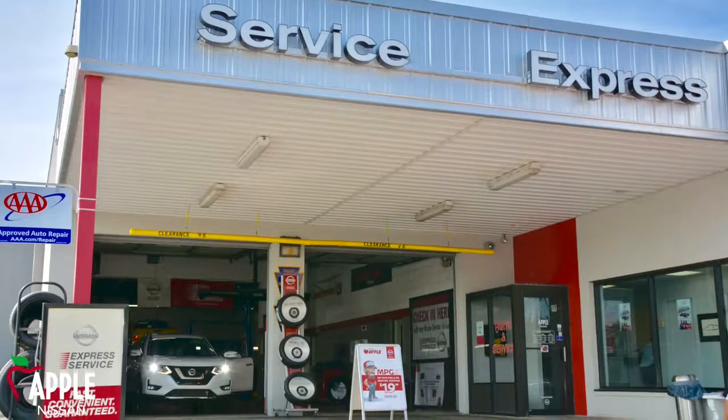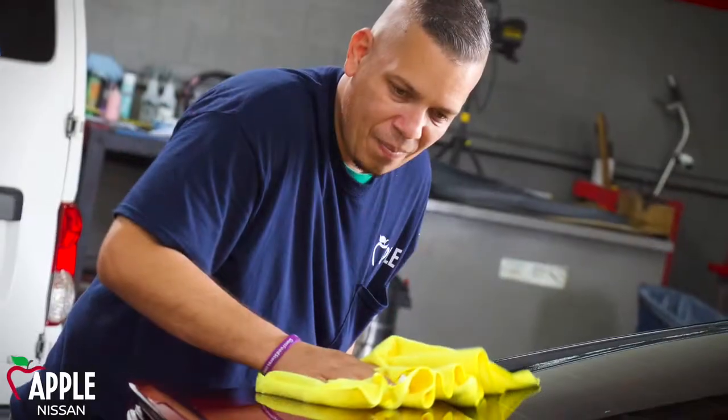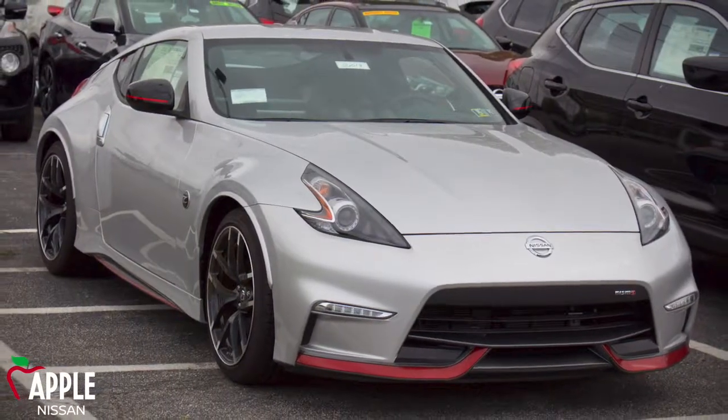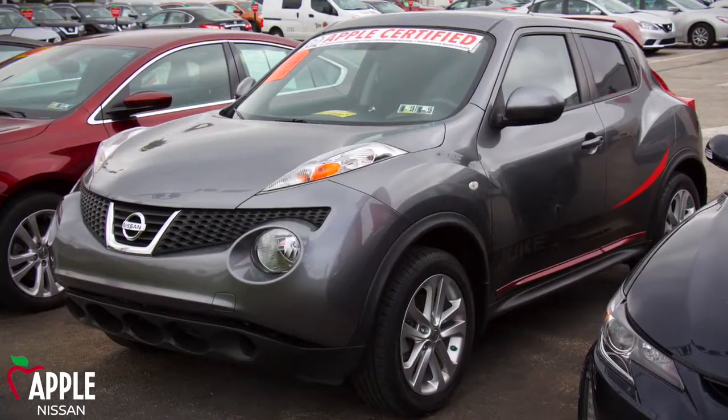Apple Nissan also offers a quick lane that will handle your minor service needs in under an hour. Wait for your vehicle in our premium lounge and enjoy refreshments and premium snacks while our certified technicians take care of your vehicle.